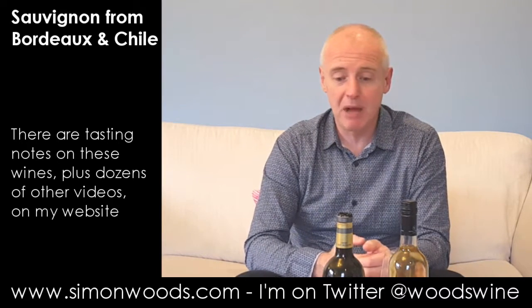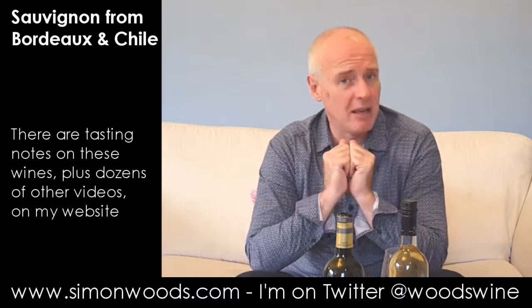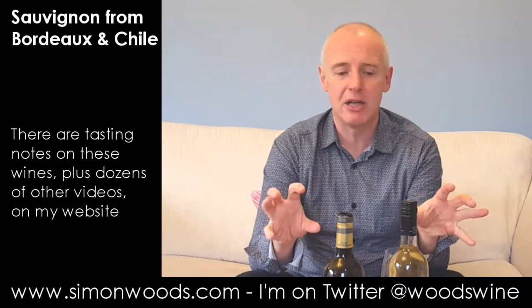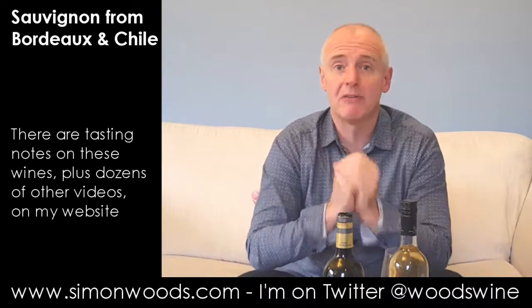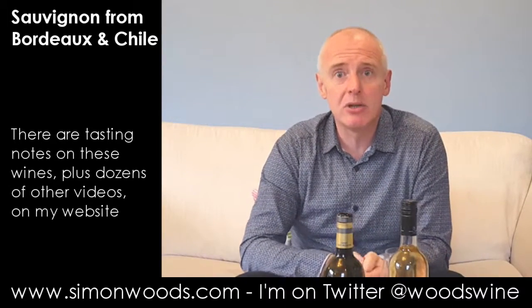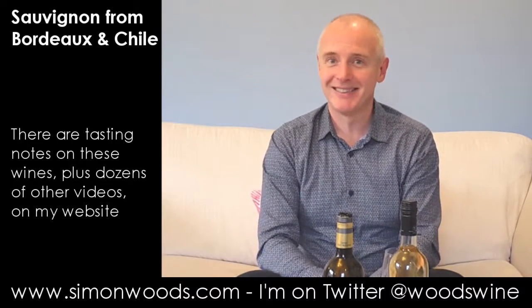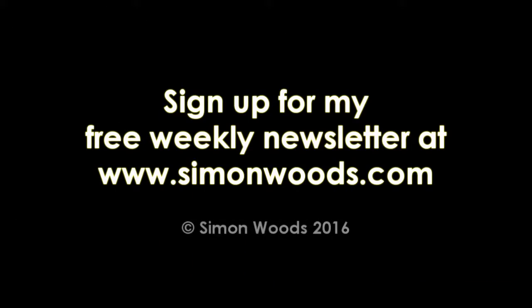I like both of them. Sometimes Sauvignon can be a little bit shrieky for me. What these two have is drinkability rather than just tasteability. My problem now is I've got two bottles open and there's only two of us here for dinner tonight. Horrible problem to have. See you soon.